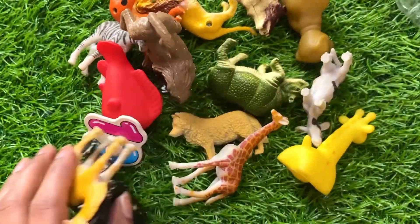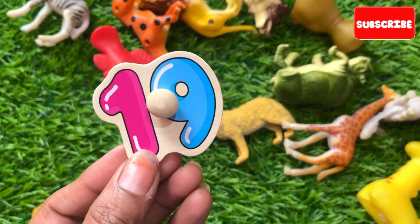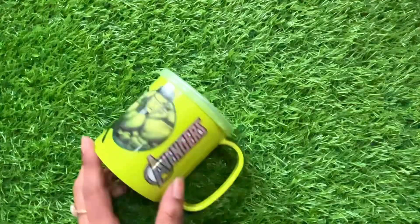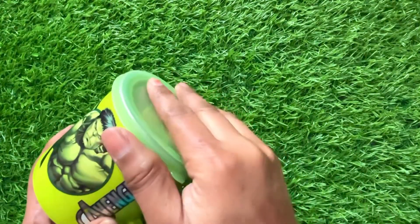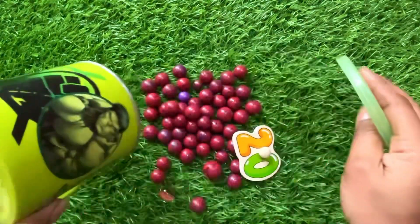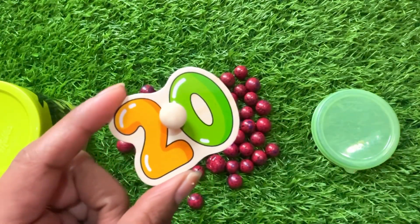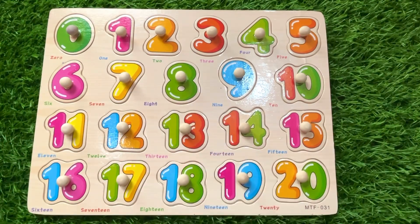Now we have an animal set. Let's find our next number among these animals — oh wow, we got number nineteen! Put number nineteen right here. Now we have a green color coffee mug. Let's see which number is hiding inside — oh wow, it's a red color ball, and we got number twenty! Let's put number twenty right here.